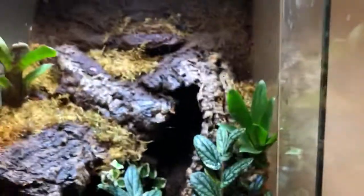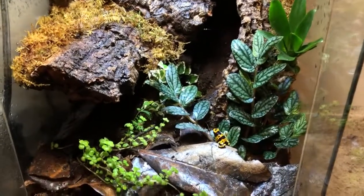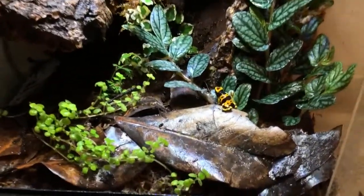As long as you stop before the water comes to you, it won't go in your mouth — so it's not too bad. Next setup I'm definitely going to make it drain.